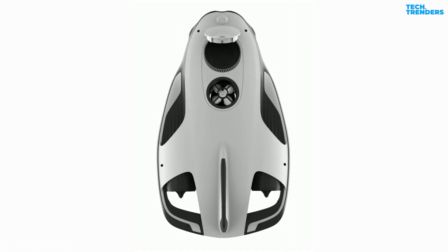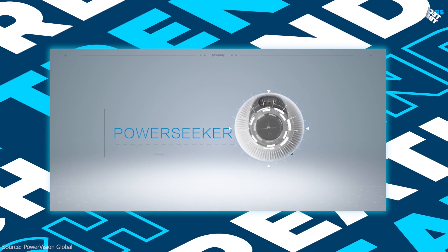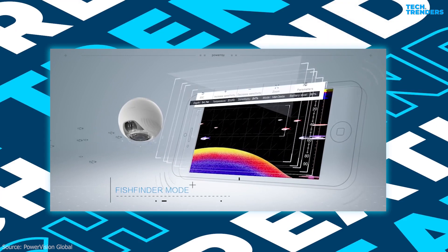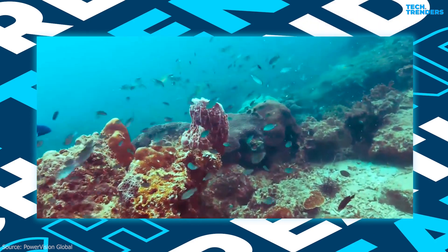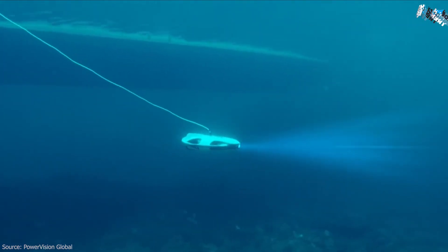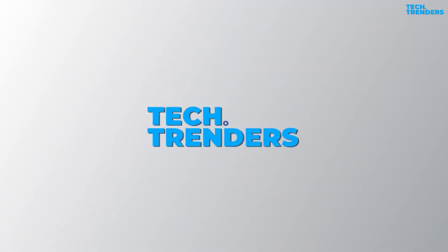The PowerSeeker Fish Finder, an optional add-on component, can detect fish up to 230 feet below the surface. Its sonar system can detect underwater temperature data, depth, and fishing hotspots, and alerts users through the Vision Plus app when fish are detected. The 4K camera pairs with real-time 1080p underwater streaming. Vision Plus supports iOS and Android systems and can be downloaded in all major app stores.